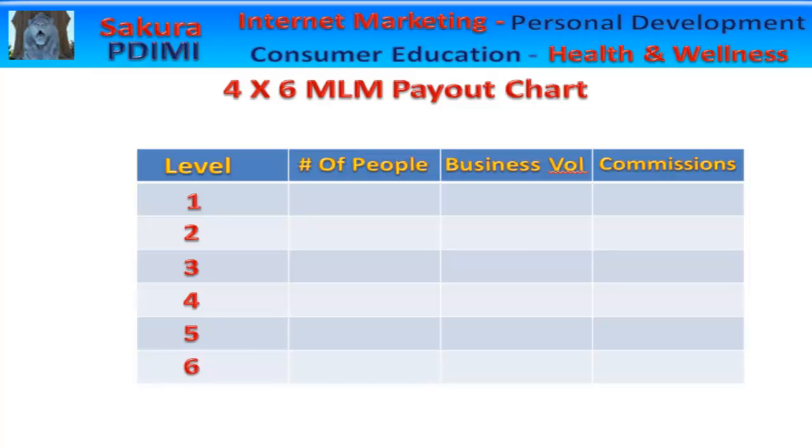This is a 4 by 6 MLM payout chart. On the left side we have your levels or your generations.